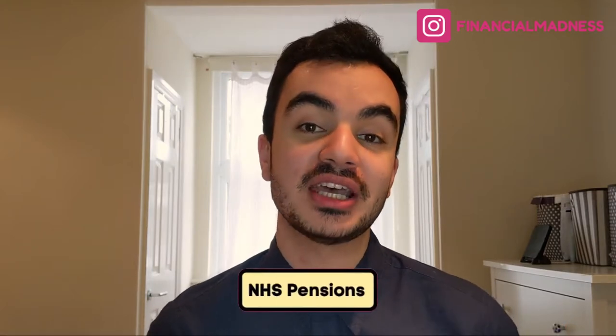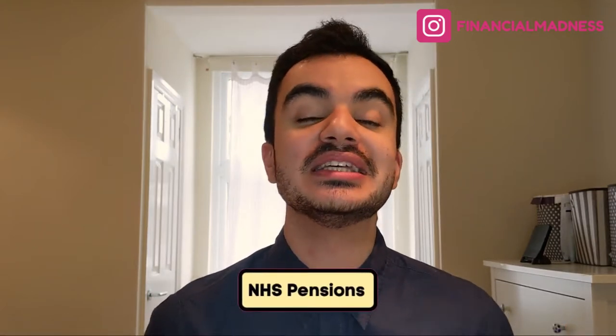Let's talk about the NHS pension — the retirement fund for those amazing hard workers that work day and night in such challenging environments. I'm Kazan from Financial Madness, helping you be better with your money.